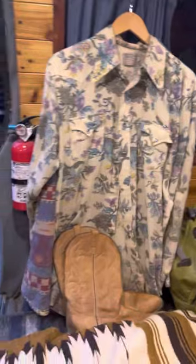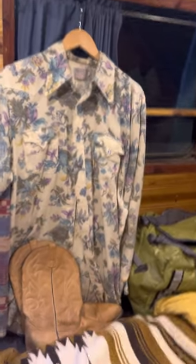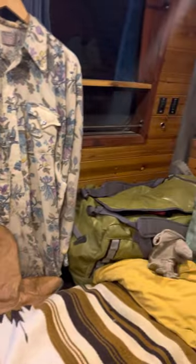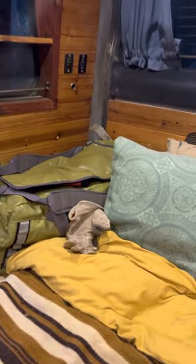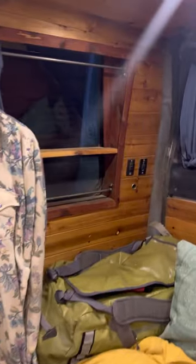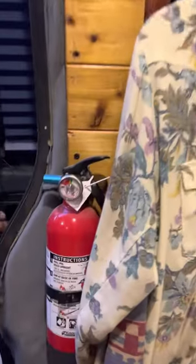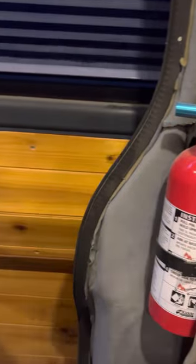That leads me to this corner — it's kind of hard to get around in here — but the closet. Gotta stay fly wherever I go. Boots, bag of clothes, random motorcycle glove. Got some pillows and my little ledge over here. Everything is super dusty because we went to the Oregon Outback.